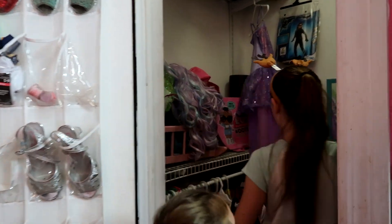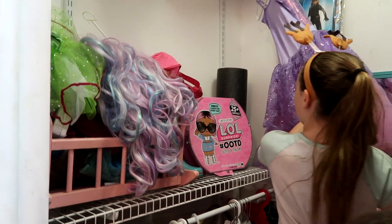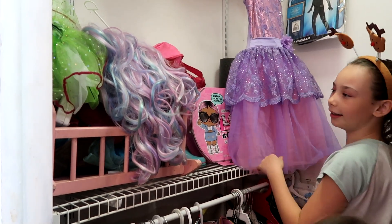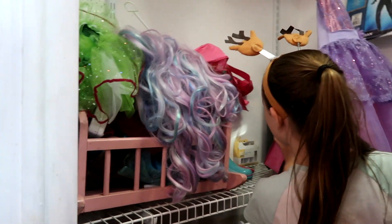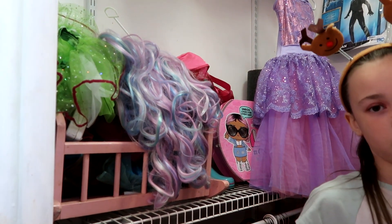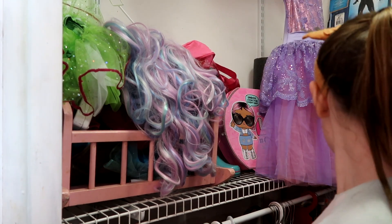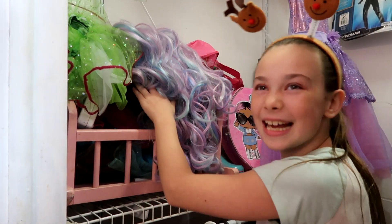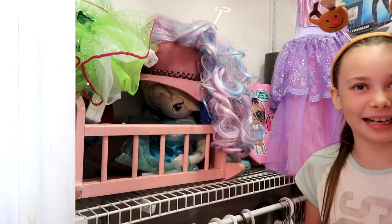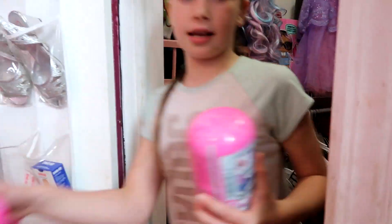Maybe behind this beautiful dress? Look right here — oh my goodness, that's a good hiding spot! It was hidden here! Alright, let's open that one. Come on out here honey, let's go.